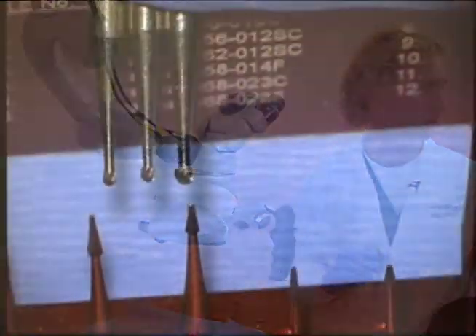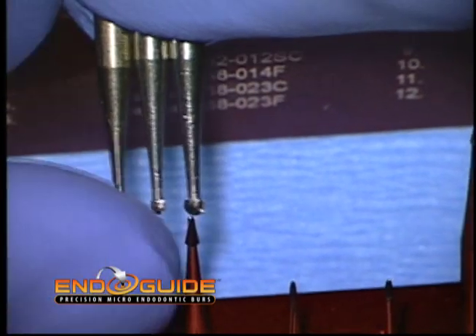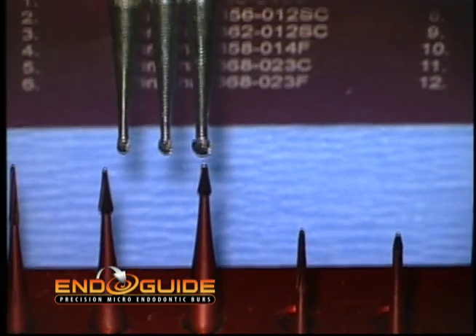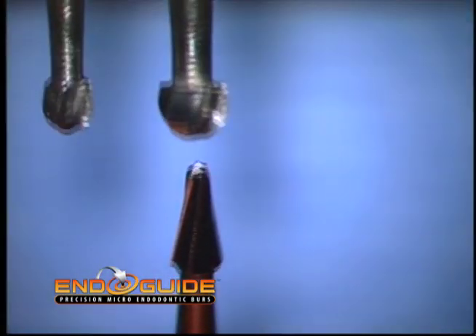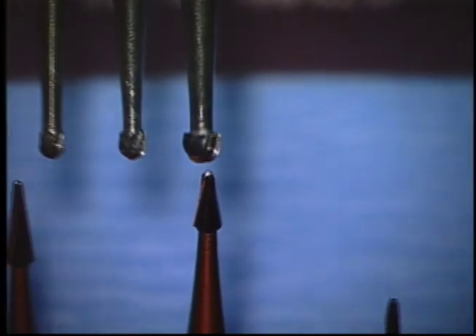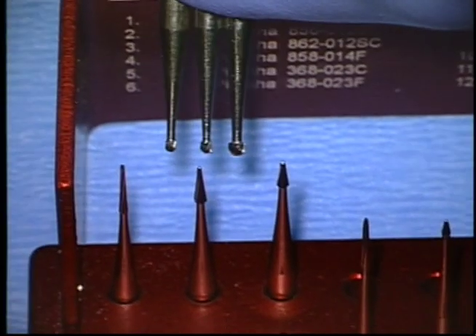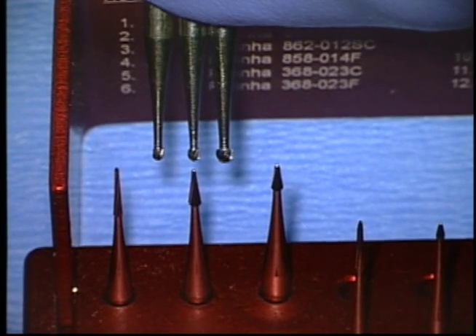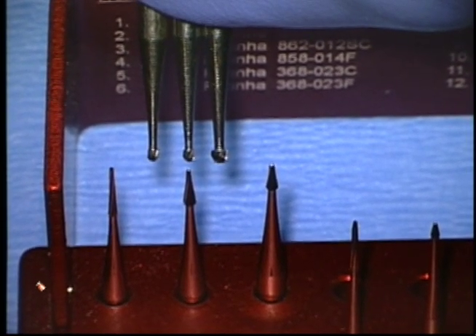I'm going to grab the new EndoGuide burrs. The EndoGuide burrs come in both latch grip and friction grip, and in 27 and 34 millimeter lengths. You will notice that even on the largest EndoGuide burrs, the tip size — which is what matters in endodontic exploration — is significantly smaller than any of these round burrs.